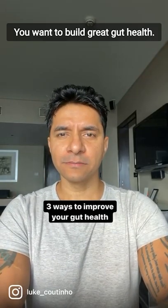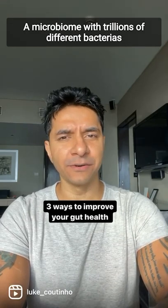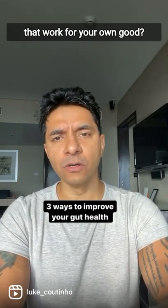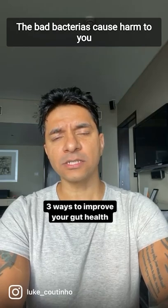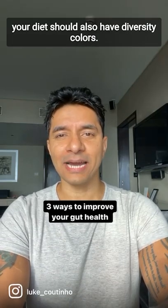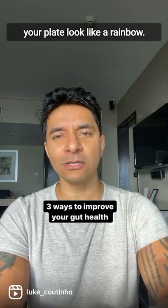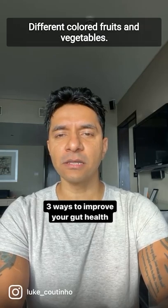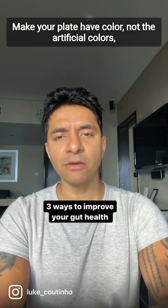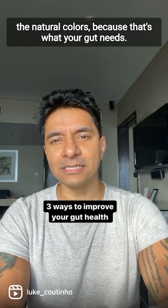You want to build great gut health? What does the gut consist of? A microbiome with trillions of different bacteria that work for your own good. The bad bacteria cause harm to you. When you have so much diversity, your diet should also have diversity — colors. That's why we always say make your plate look like a rainbow. Different colored fruits and vegetables make your plate have color. Not the artificial colors, the natural colors, because that's what your gut needs.